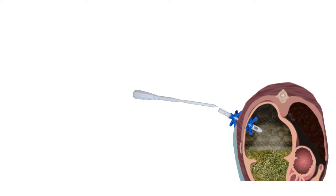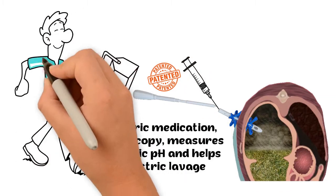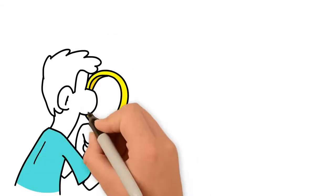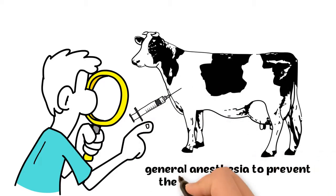It does not only discharge the gastric gas, but it also allows gastric medication, endoscopy, measures gastric pH, and helps gastric lavage. In fact, Ruminotum is used even in general anesthesia to prevent the bloating of the animal.